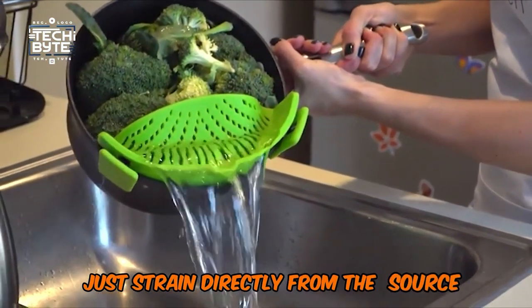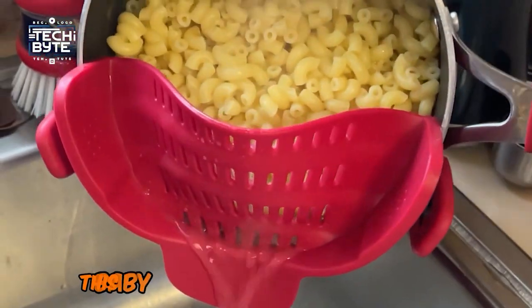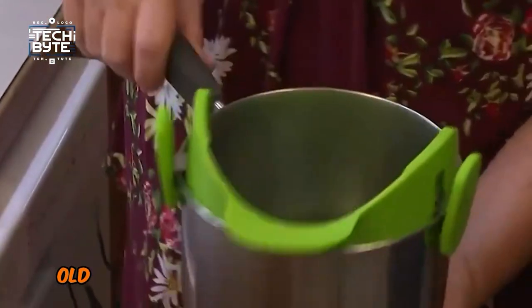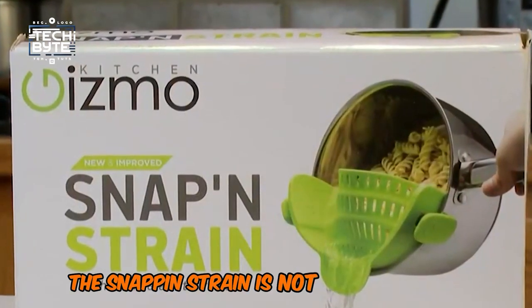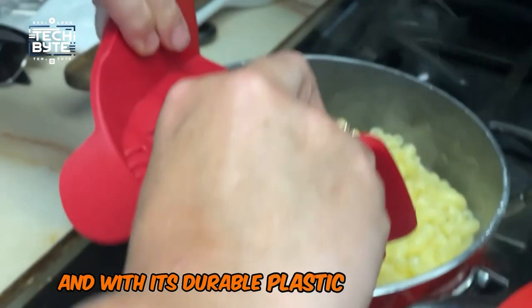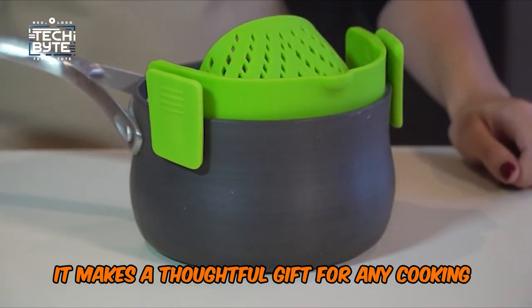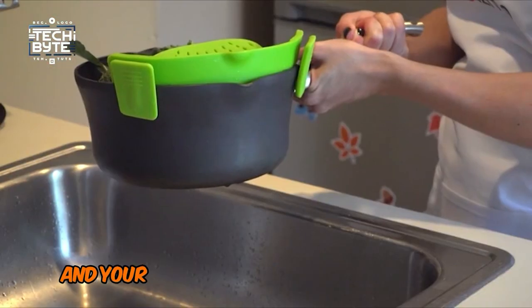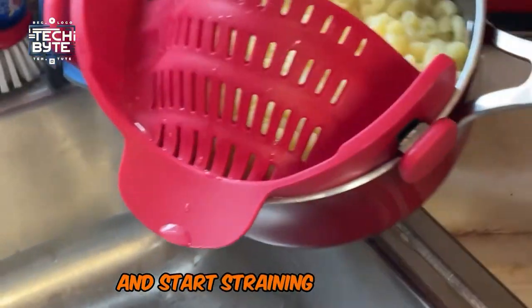Just strain directly from the source and save yourself serious time and effort. And don't worry about storage — this baby is compact and space-saving, taking up only a quarter of the space of those clunky old colanders. It's perfect for kitchens of all sizes, even tiny ones. The Snap and Strain is not just practical, it's also a stylish addition to your kitchen. With its durable plastic construction, it's built to last. Plus, it makes a thoughtful gift for any cooking enthusiast. So why not give it a try? Get your Snap and Strain today and start straining like a pro!